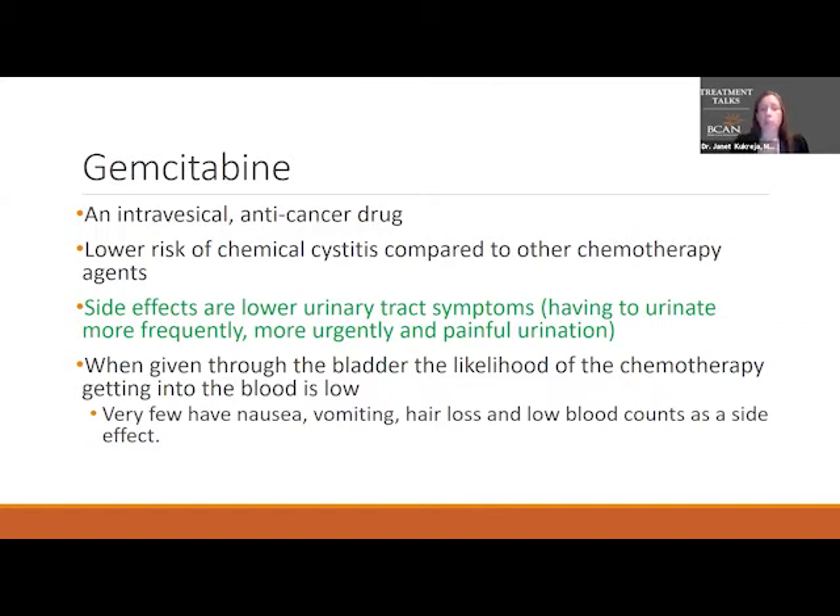The side effects are very similar to other intravesical treatments: lower urinary tract symptoms, urinating more frequently and urgently, and painful urination. Gemcitabine has the lowest risk of causing severe cystitis, which can cause chronic problems with the bladder — though those severe reactions are rare. Even though it's a medication that can get into the veins, for the most part it doesn't, so very few patients experience nausea, vomiting, hair loss, or low blood counts as side effects.